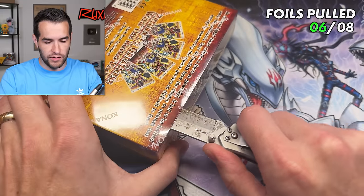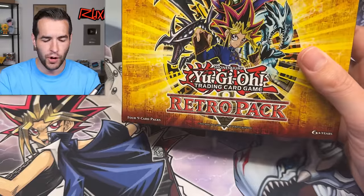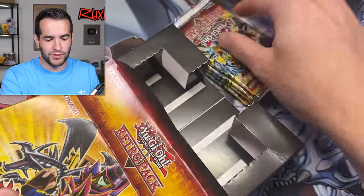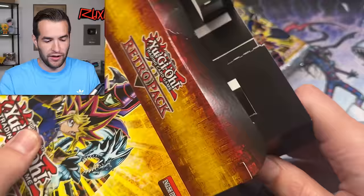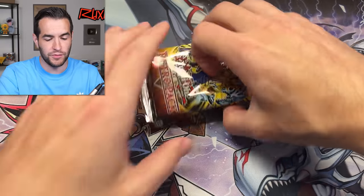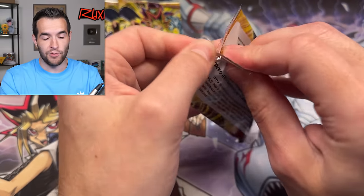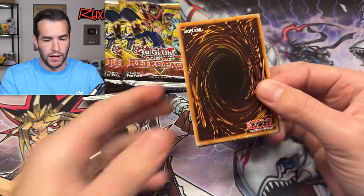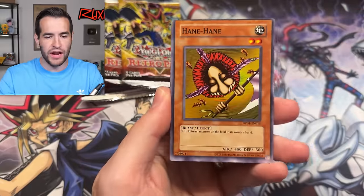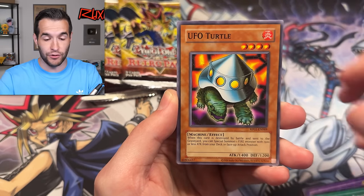I guess we should mention the booster box thing — they're all retail and there are randomly booster boxes. The weird part is nobody knew — not even the normal people who get it from distributors. Randomly there were booster boxes showing up on Facebook groups. I don't know what's going on with that. Apparently there are boxes, and I would be interested to see the ratios. If somebody gets a hold of one, let me know and I'll try to do an opening. It's pretty interesting that there's like this secret hidden release that nobody knew about until after the release.